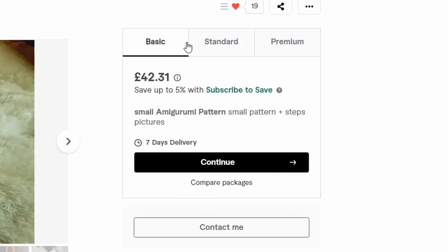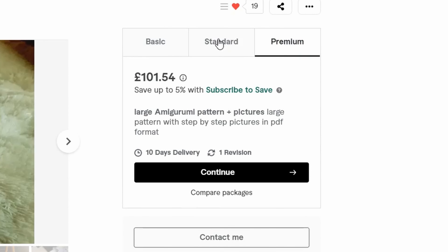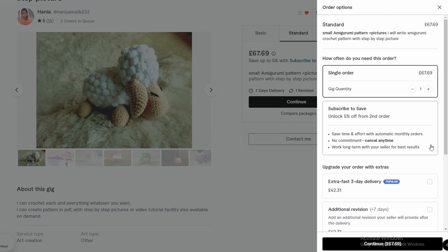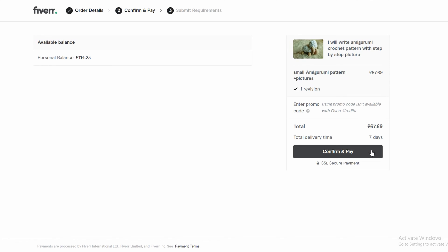The basic package is £42, the standard one is £67, and the premium one is £101. Each of these is a PDF with step-by-step photo instructions, and there is the option for an additional charge to have a video tutorial made. I sent Handler a quick message to see which option I should pick for the size of item I want made, and she told me to choose the standard package, so I went ahead and purchased that one.